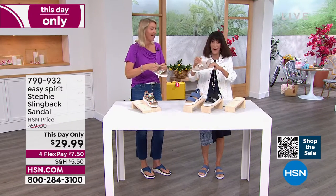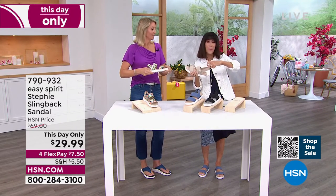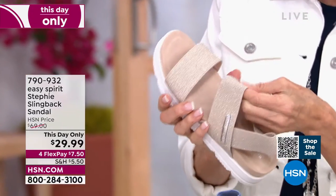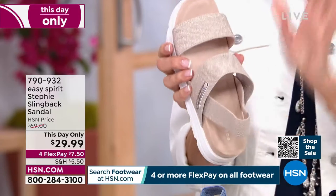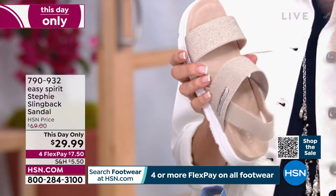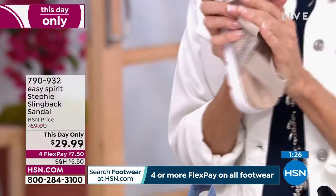Look at the amount of stretch right here — same on the back. The straps are very soft, so they feel amazing against the skin. At $7.50 FlexPay, or with the HSN card even less, this is a remarkable value. And when you can take $40 off from a brand with 35 years behind it.